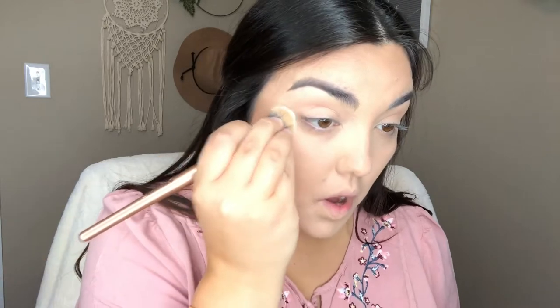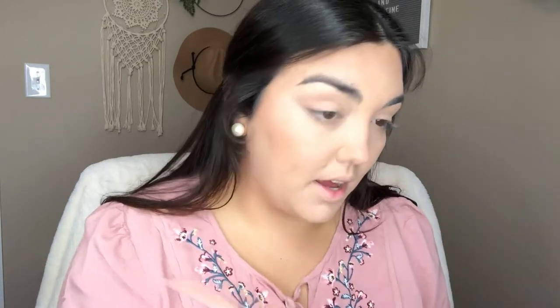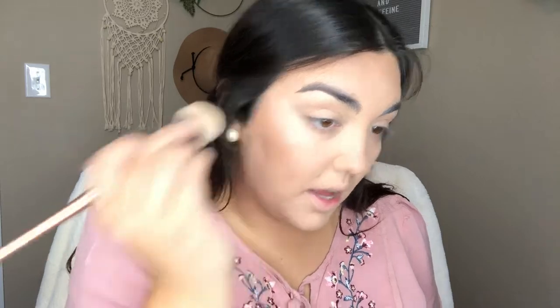I couldn't find a drugstore powder, but I am going to use an affordable one and that is the RCMA Translucent Powder. I'm actually going to put quite a bit right underneath my eyes just to catch any fallout because I'm going to go into the eyeshadow next. I think I need a little bit more.